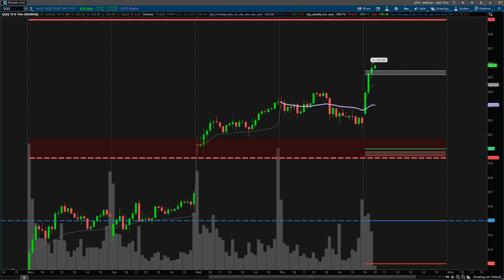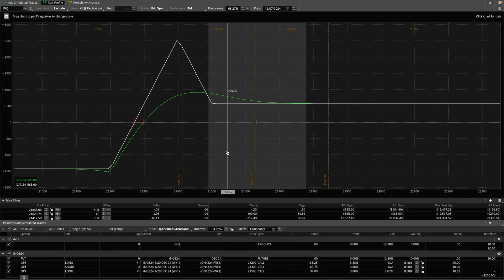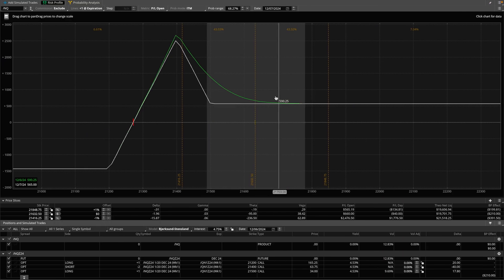I figured I'd provide a quick update to a recent video that I released on the NASDAQ. I swung a position targeting 520, which is right here on the NASDAQ on Tuesday. The video in which I did was this one right here on the technical analysis plus GEX to swing trade NASDAQ options on the QQQ and the NQ futures. This was the broken wing butterfly. I'm still currently in that broken wing butterfly, but I'm about to close it out.